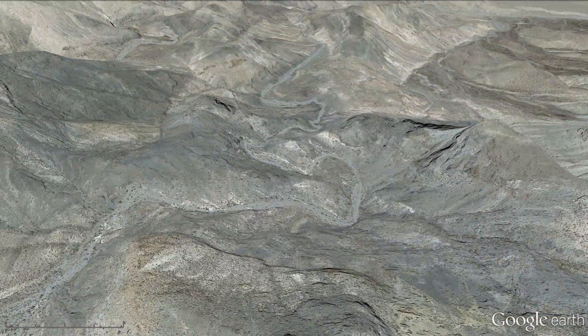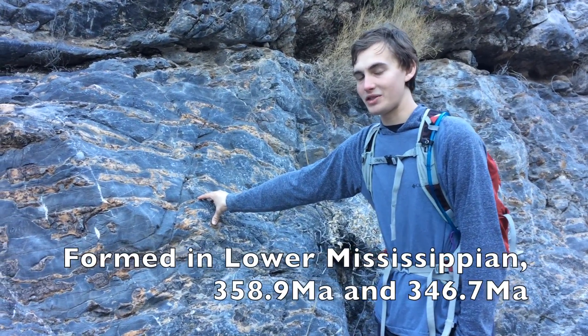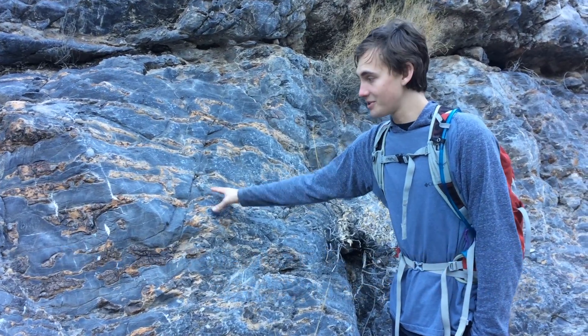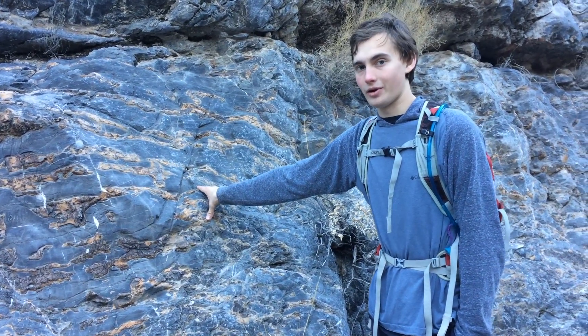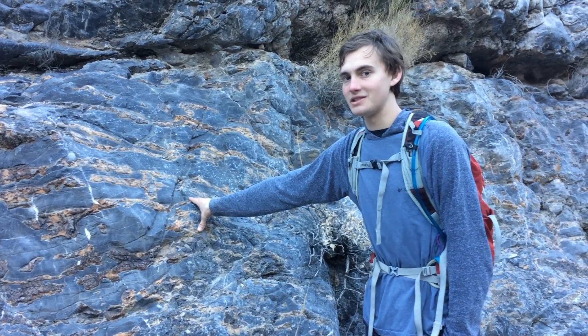I'm looking at a piece of the Tin Mountain Limestone, a formation that was deposited between 380 and 350 million years ago. This particular chunk is from the middle of the formation, placing it at about the contact between the Devonian and the Mississippian periods.